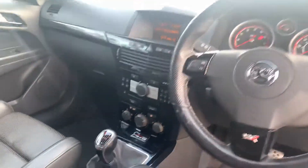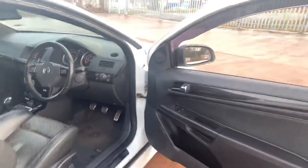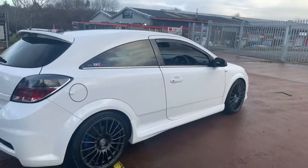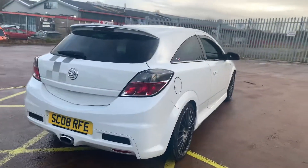It's a 2 litre turbo with a 6 speed manual gearbox. It's got the carbon fibre trim, as you can see. All the bodywork is in excellent condition. It's got premium branded tyres. It's lowered slightly on premium built-in suspension and has a white line rear anti-roll bar.